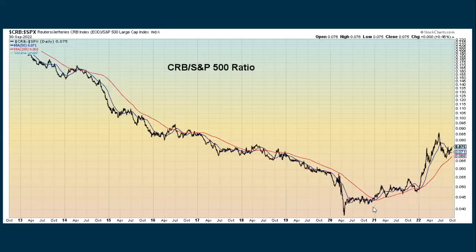Looking at some indexes, the CRB is still tending to outperform the S&P. The CRB has been falling, but the S&P 500 has been falling even more. So the CRB has still been holding up, even though it's showing some weakness.